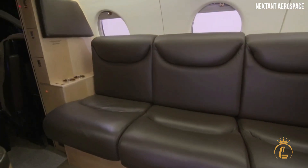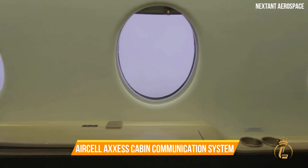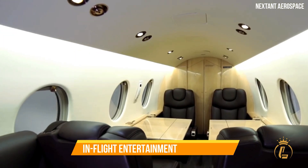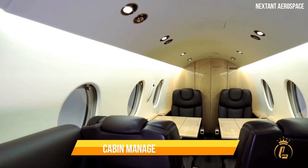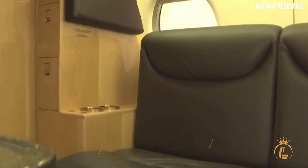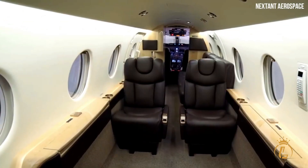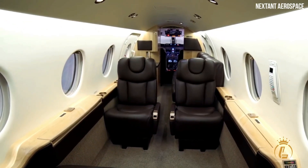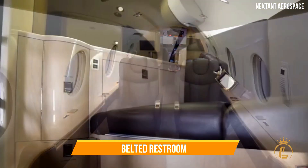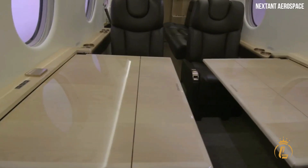The features of the cabin include an air cell access cabin communication system, distinctive LED lighting, an in-flight entertainment system, and a cabin management system. This aircraft can accommodate eight people. A galley is situated on the right side of the seven-seat business layout, and an aft compartment features a seat with a belted restroom.